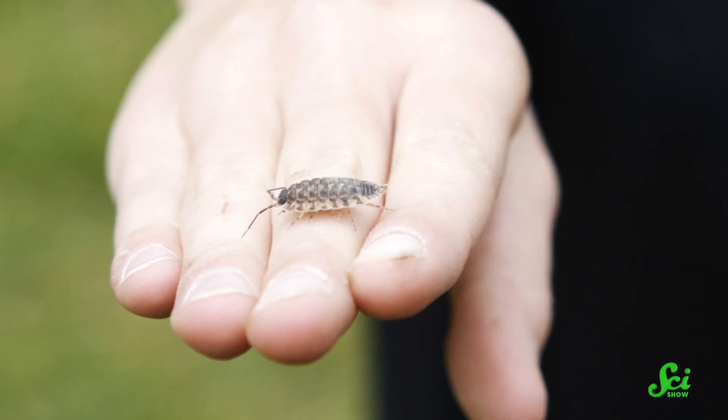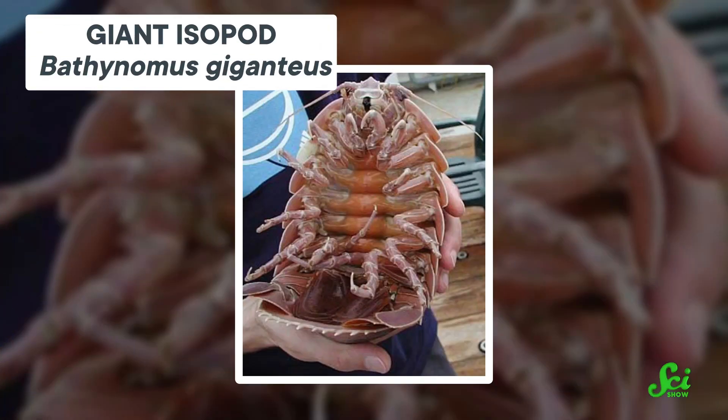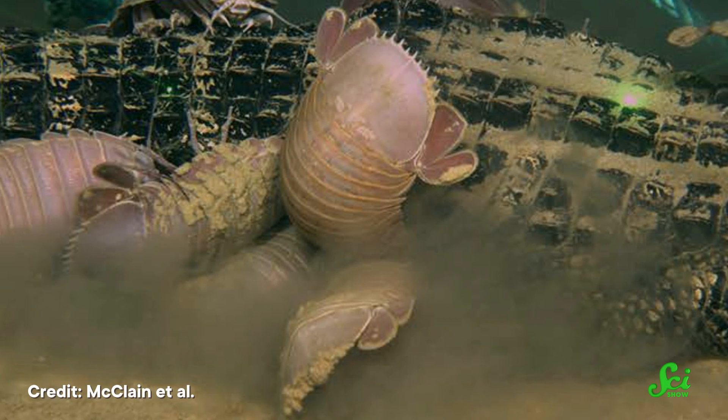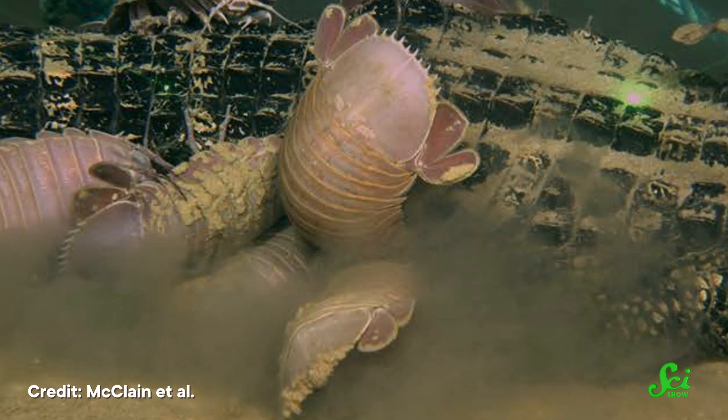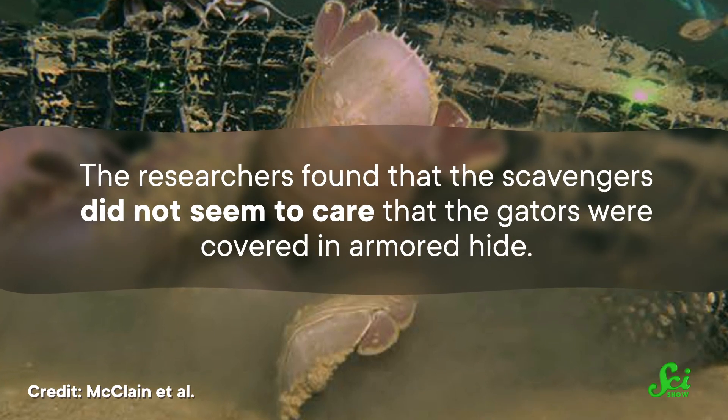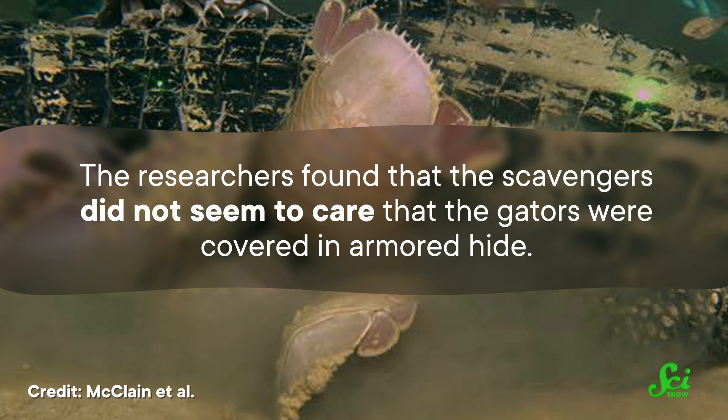Larger scavengers turned up first, including crustaceans known as isopods — they're related to those roly-poly bugs that are common in gardens, except they're bigger than your average chihuahua. Some of these larger creatures were lucky enough to be nearby when the feast arrived, and as they dug in, their feeding activities likely alerted other animals in the area. Gradually, other creatures drifted in. By the end, the dinner guests ranged from those giant isopods to tiny bone-eating worms. The researchers found that the scavengers did not seem to care that the gators were covered in armored hide — they were edible, and that was good enough. They got through the alligators' tough skin easily enough and had their feast.